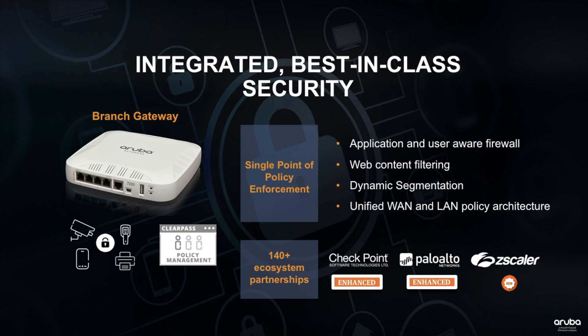With security, Aruba's branch gateways serve as a single point of policy enforcement at each branch location. It serves as an advanced user and application-aware firewall, integrates content filtering, and dynamic segmentation of wired and wireless traffic in order to mitigate risks posed by malicious users or devices on the network.